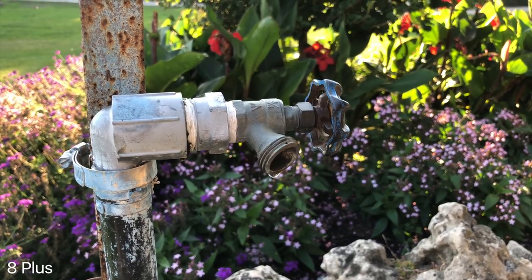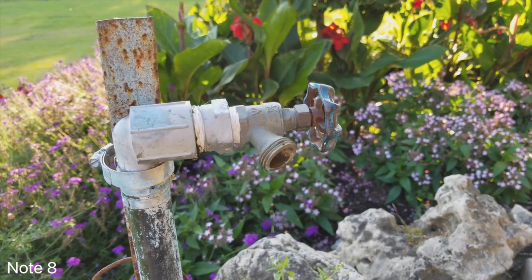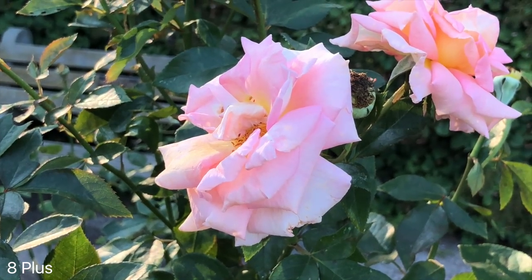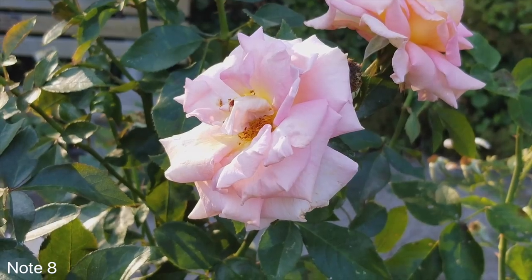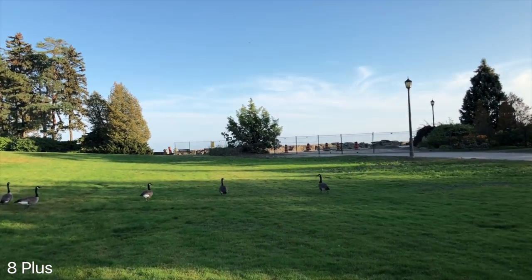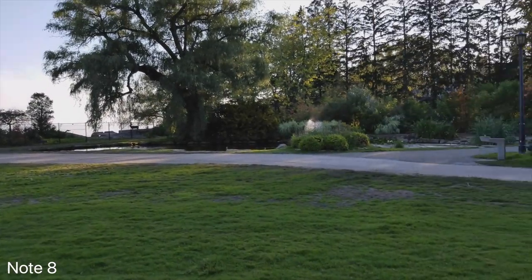4K video on both of these phones looks awesome, but keep in mind the iPhone can also shoot 4K video at 60 frames per second — which is new — while the Note 8 tops out at 30 frames per second. Colors on each look pretty good, but the Note seems to bump up saturation a little bit. The iPhone can shoot slightly better-looking video at times, but the Note also has stabilization in both cameras, so telephoto video is definitely a win on the Note 8.